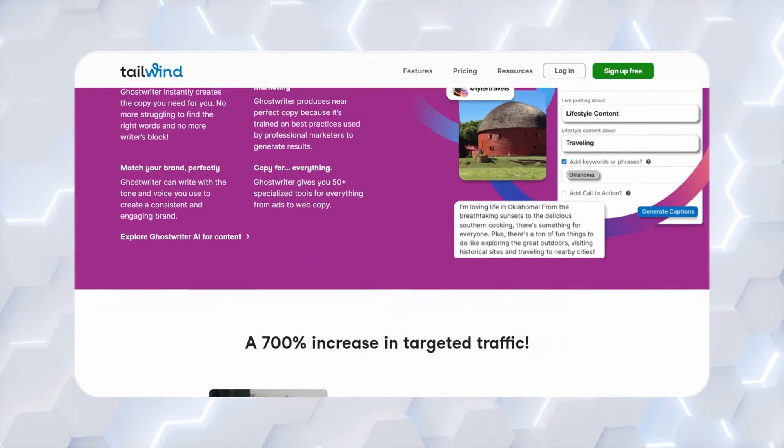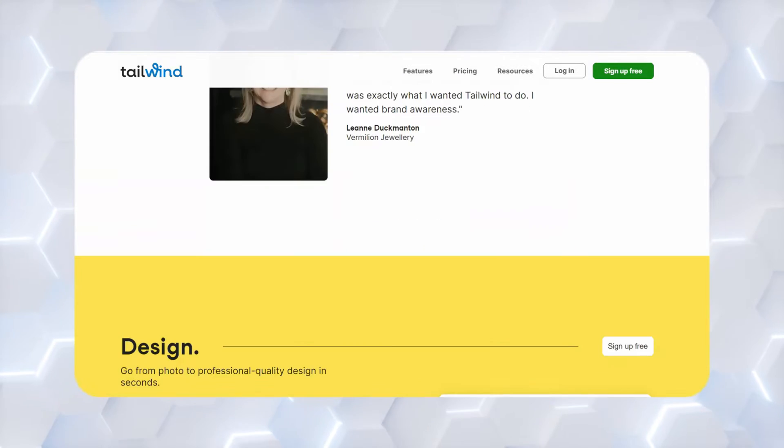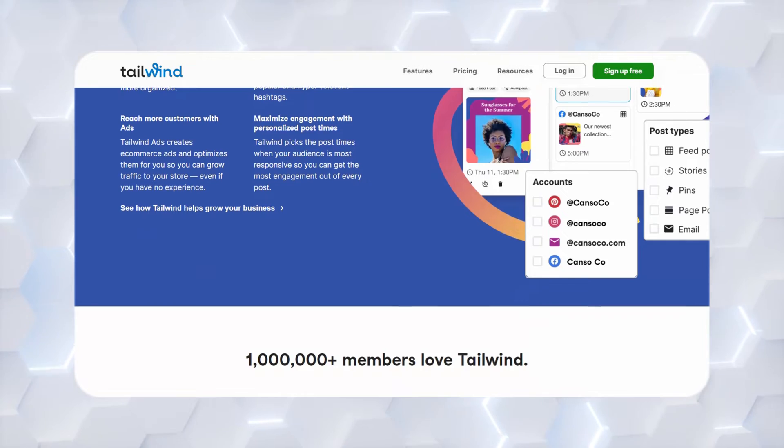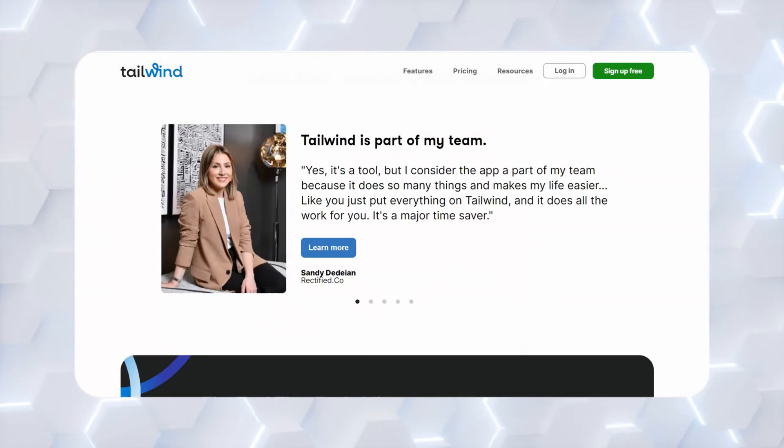It's meant to be a replacement for a marketing team and all those functions you have to do to organize, create, plan, and develop posts. It's meant to replace that with AI tools to help you run your social media. It does work with Pinterest and Instagram. If Pinterest is an important platform for you, this is a unique one because not everybody works with Pinterest.